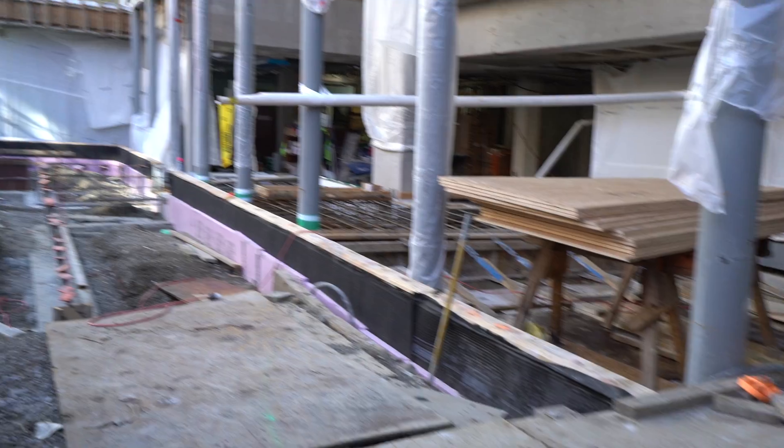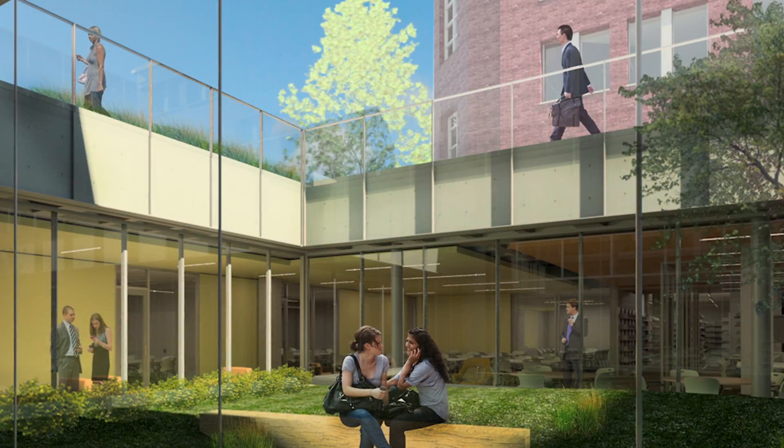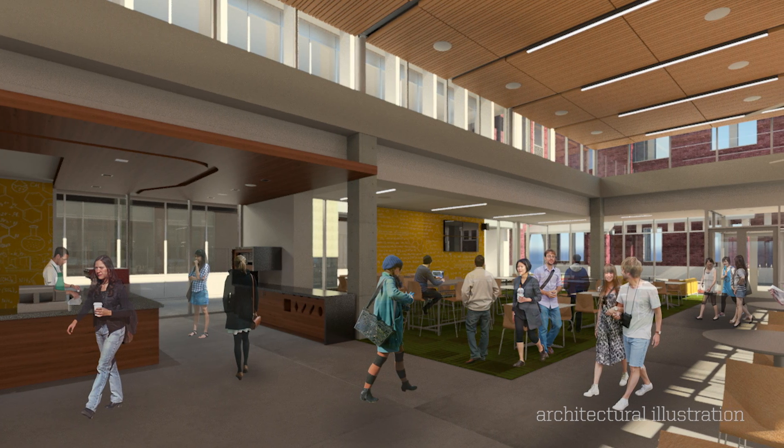This is our new atrium. It will be planted with native Oregon plants and will be completely surrounded by glass walls. We'll have study space out here, with Wi-Fi and cell phone reception.